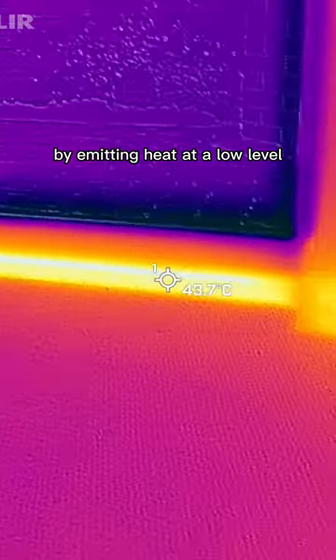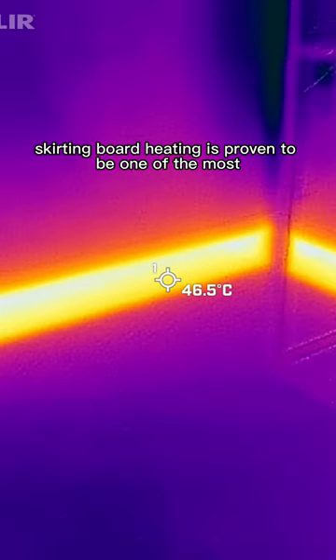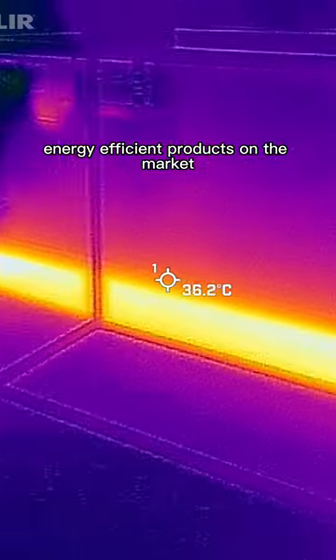By emitting heat at a low level all the way around the room, skirting board heating is proven to be one of the most energy efficient products on the market.